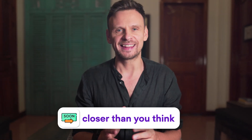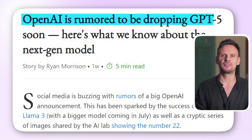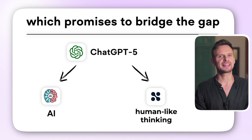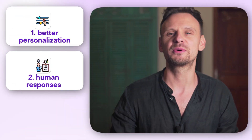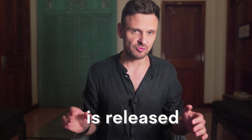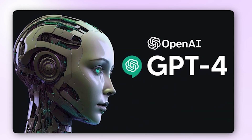ChatGPT5 and human-like thinking chatbots are closer than you think. For the last few months, there have been rumors about the new ChatGPT5, which promises to bridge the gap between AI and human-like thinking in unprecedented ways. GPT5 will reportedly offer better personalization, provide more human responses, and handle a broader range of content, possibly even video. But until OpenAI's next model is released, ChatGPT4 has been updated with some really cool features. So welcome to the beginning of a new AI era.